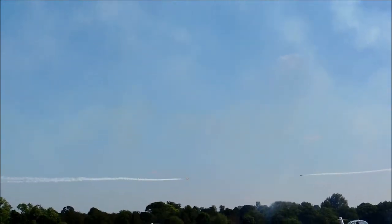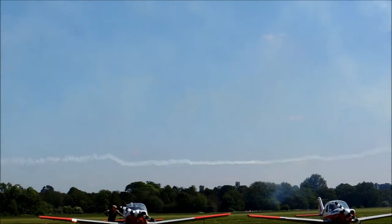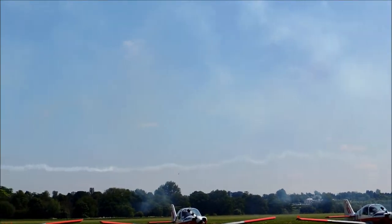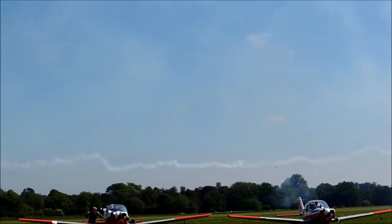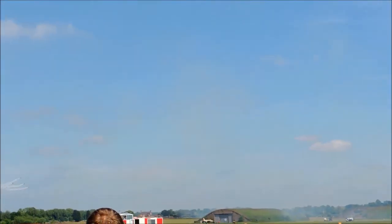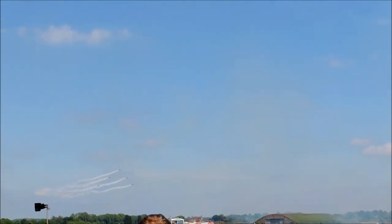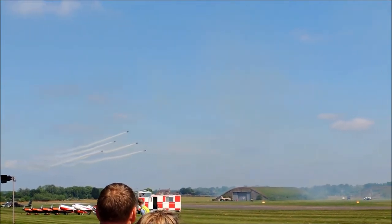As the Synchro pair slingshot out to the front, look to your left for Enid. The wings drop down to form an inverted V shape, and now look right for a lone jet — that's Red 9. Get your cameras ready as he flies in between Enid for the Goose.